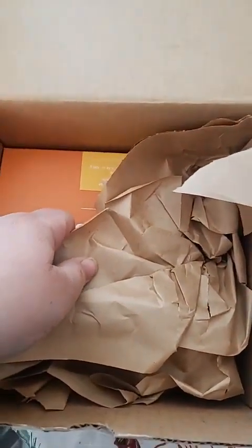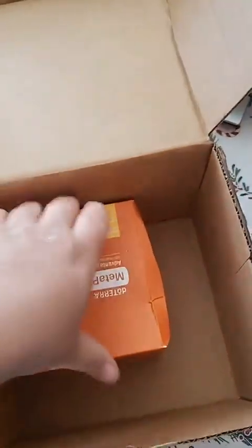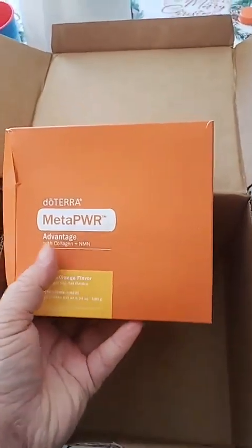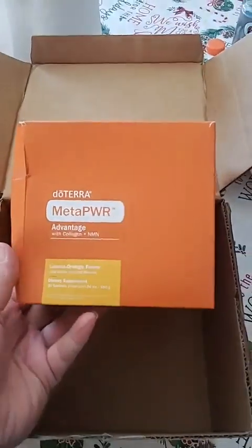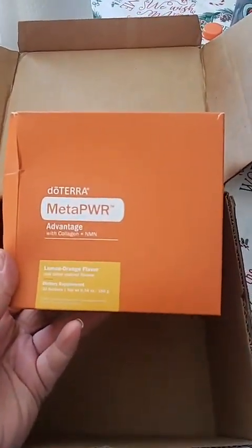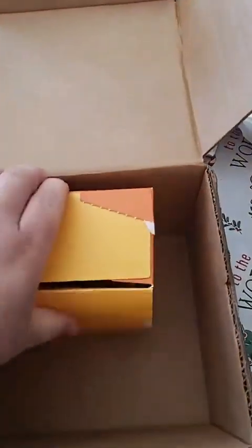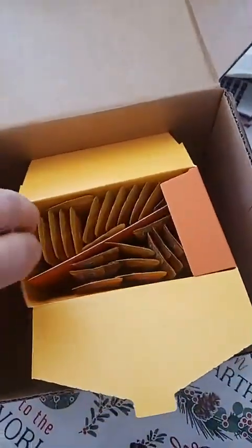I've heard so many good testimonies about this, I can't wait to try it myself. Here we go — doTERRA's new MetaPower Advantage! It came out back in September or October but I haven't had a chance to order it until now. It's a 30-day supply — you just take one of these little packets a day.